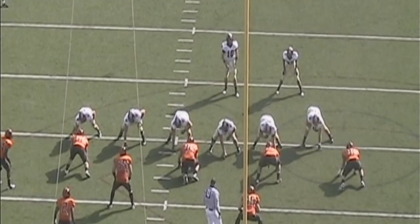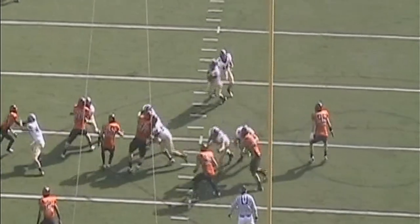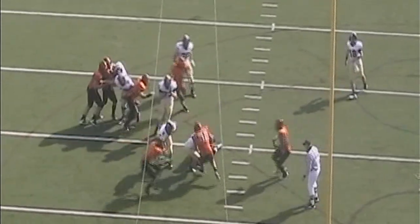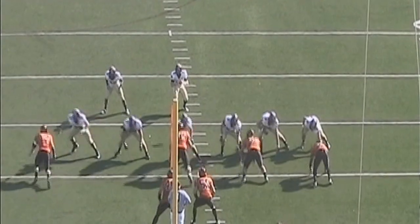Touchdown, Harvard Crimson. Snap to Andrew Hatch, gives it to Zajewski up the middle. Closer to the goal line — is he in? Yes, he barrels in. Rich Zajewski, touchdown for the sophomore, his third of the year. A nine-yard score, and that puts Harvard up by a touchdown.